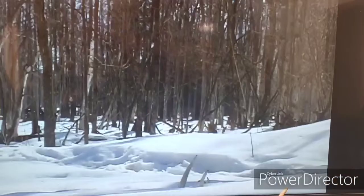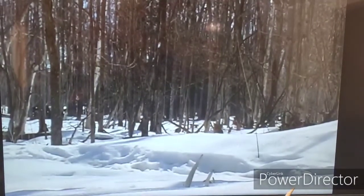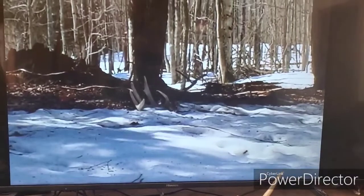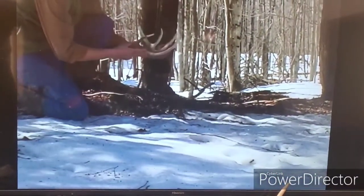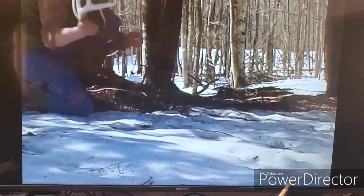I started actually in the food plot and didn't find anything there. We had picked horns on that plot already that season, so it wasn't a big surprise. Then I headed down into that area to find that ridge system where I had found sheds before — and what I was about to experience, I'll never forget.